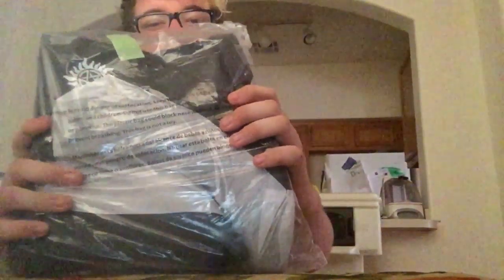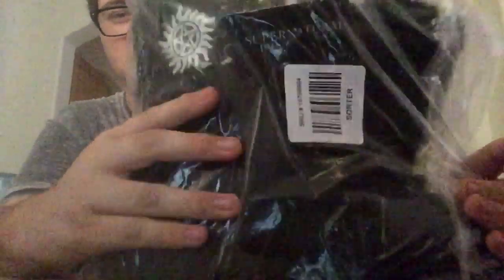The next thing I got are these shoes, but they're not for me. I still bought them though. They're Supernatural combat boots or something — I don't watch the show, but my friend does, so I'm giving these to them.